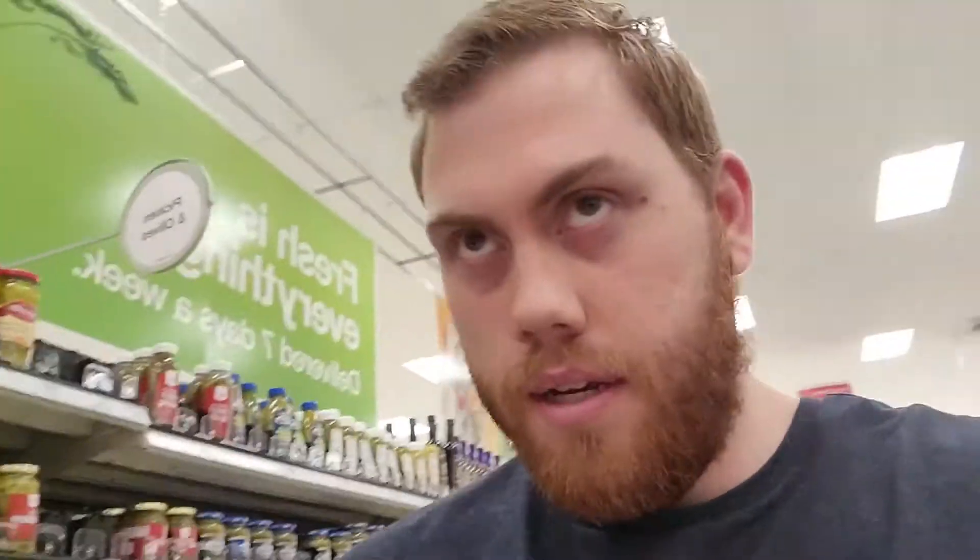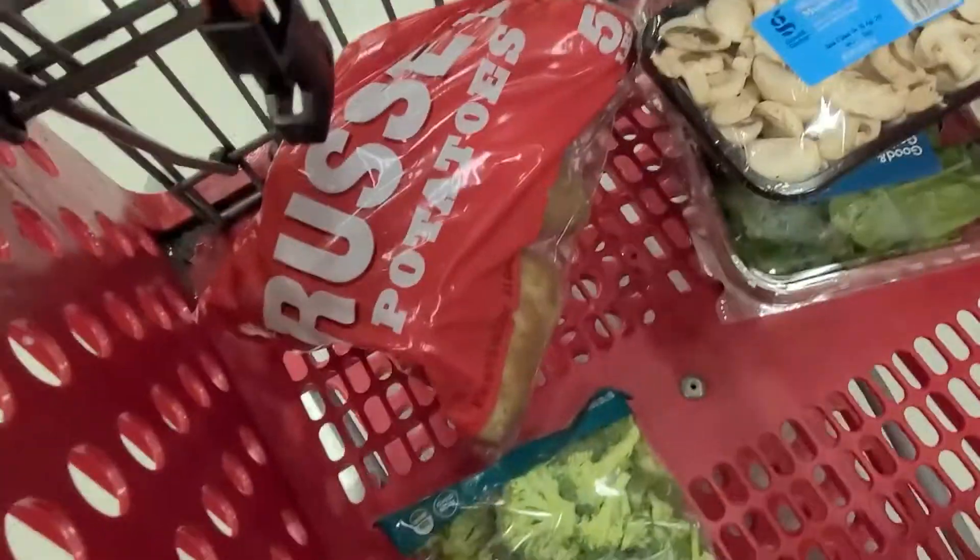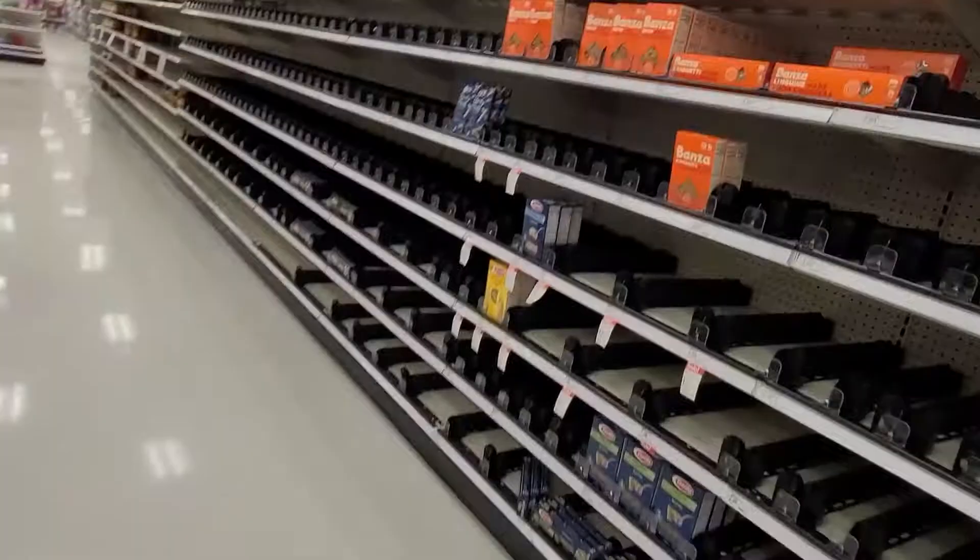I'm currently out shopping at Target trying to get everything on my list. Coronavirus is still happening so they may not have every single product - I'm going to try to make do with what I can. Right now I mostly have a lot of vegetables: romaine, mushrooms, potatoes, broccoli - basically a bunch of healthy fresh items that I buy every single week. I try to incorporate as many fruits and vegetables as possible.